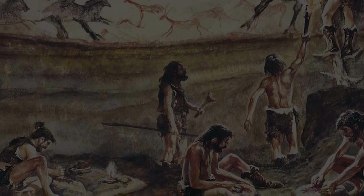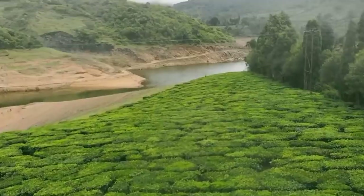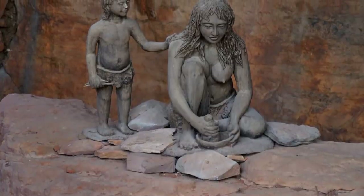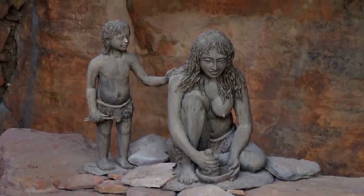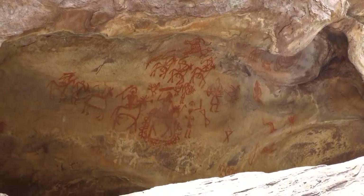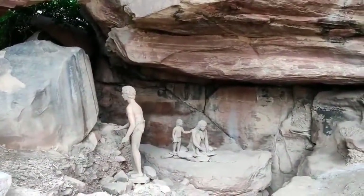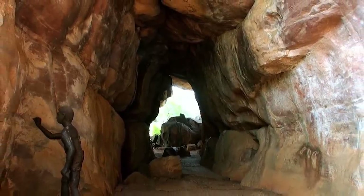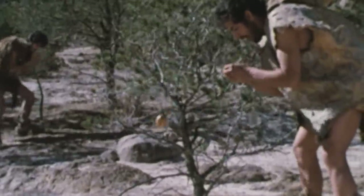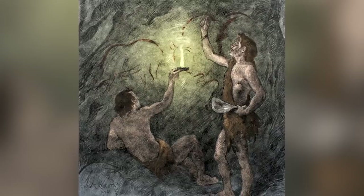Speaking of ancient and significant art workshops, let's look at the Bhimbetka Rock Shelters of Raisen in India. This enormous repository of ancient art was discovered entirely by accident, but the paintings on its walls are thought to be 30,000 years old. This is the largest collection of prehistoric art in India and might even be the oldest in all of Asia. These shelters themselves were carved by wind and rain and might have been used as shelter by India's earliest human residents over 200,000 years ago. There are 760 shelters in total, 500 of which contain paintings.